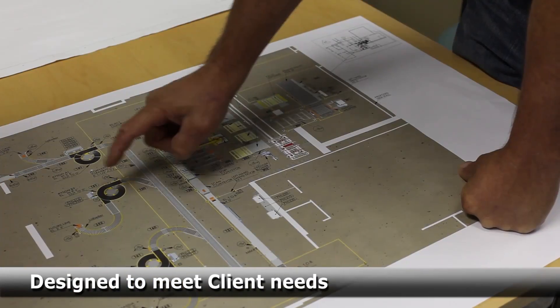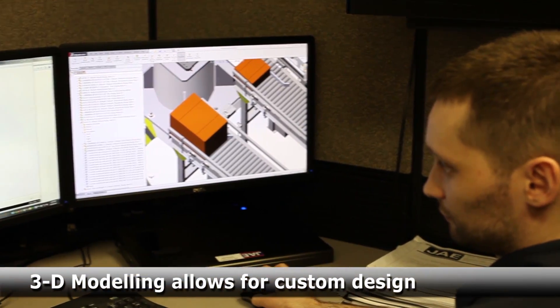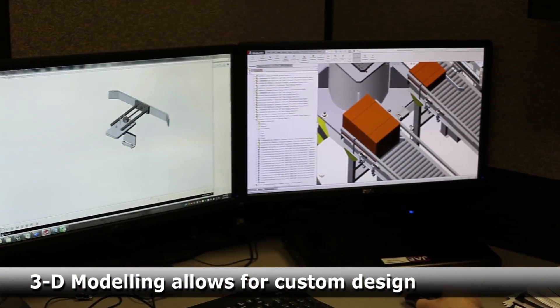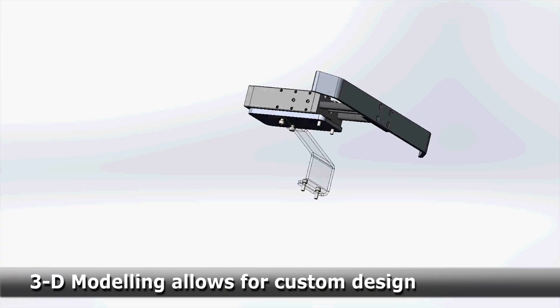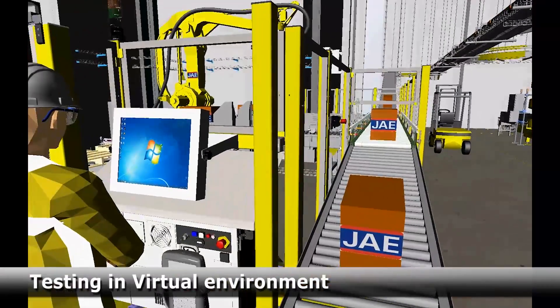Designed to meet the client's specific needs, J-Automation uses 3D modeling to develop the palletizing system before the system build. The system is first tested in a virtual environment, ensuring conformance.